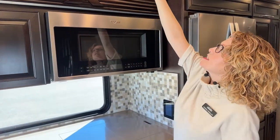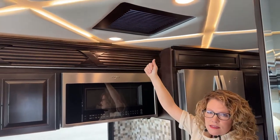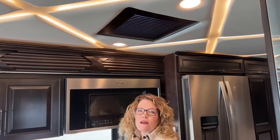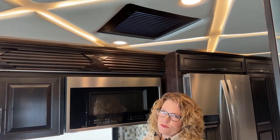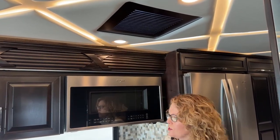Here we have your convection microwave oven that was updated this year to include an air fry feature — one less appliance you have to bring with you. It's marked by the metal inside. You can bake and crisp in here — actually make cookies or a pizza. This is that fantastic fan that sucks out exhaust very well and very quickly; about 20 seconds and you have a completely different temperature in the coach.